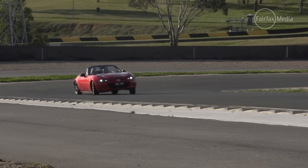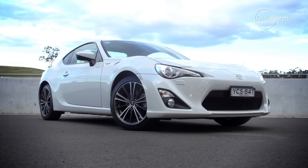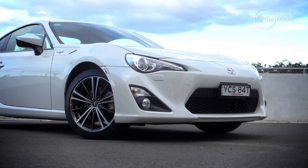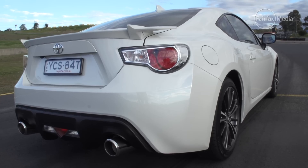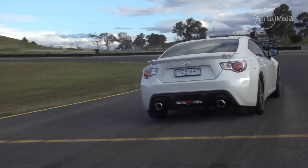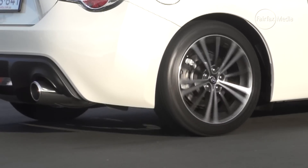Tell me about the 86 — let's go out for a drive and you show me what it can do. Toyota 86 — familiar territory. It's got a little bit more grunt than that Mazda: 147 kilowatts. Can it do a bigger burnout? Not much in it — it's got 50% more power. It doesn't feel like it, does it?